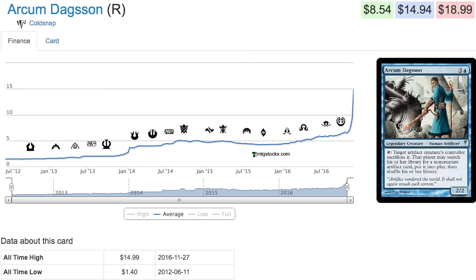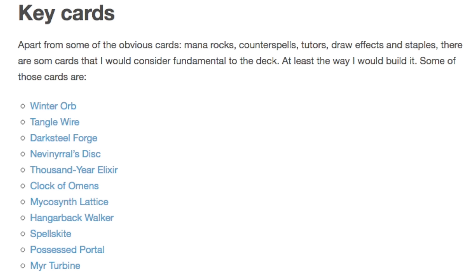These cards have been able to spike, and this card is played in a deck with Winter Orb, Tangle Wire, Darksteel Forge, Disc, Thousand-Year Elixir — lots of mana rocks that you can sacrifice to get one of these. So you can not only play him earlier in EDH, but you can sacrifice the mana acceleration for something more useful. Spell Skite, Hangarback Walker is always a lot of fun.